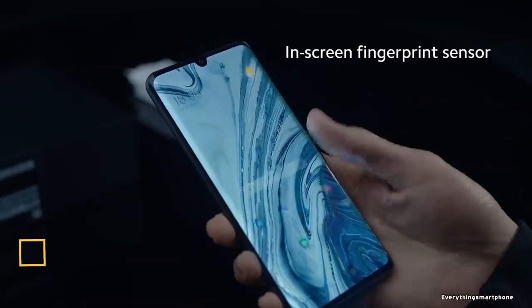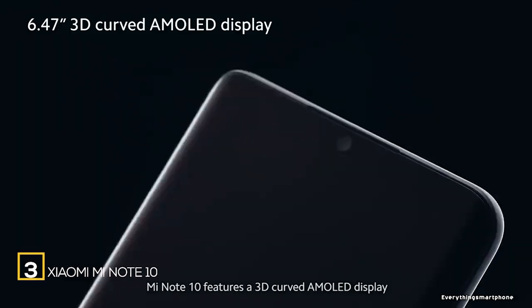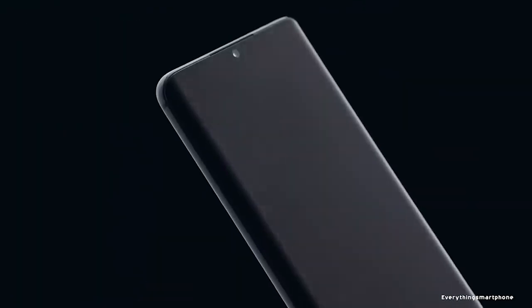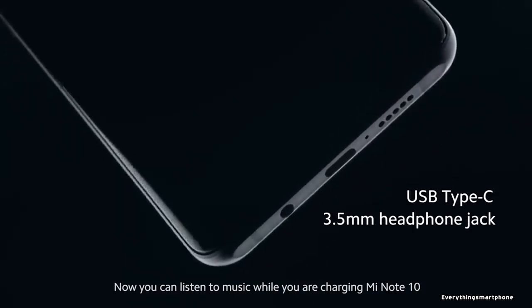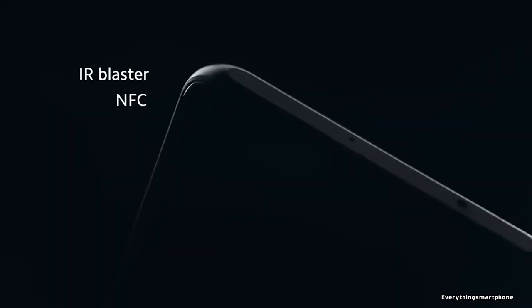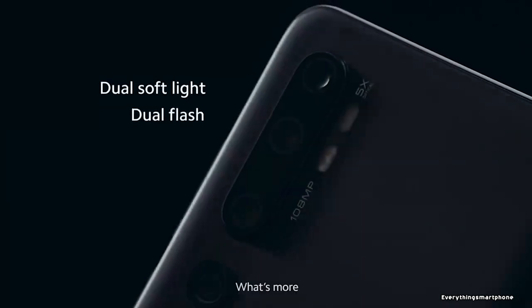Xiaomi Mi Note 10 is available in the market from November 2019. The phone has a 6.47-inch AMOLED touchscreen display with a resolution of 1080 x 2340 pixels, an aspect ratio of 19.5:9, and is protected by Corning Gorilla Glass 5. The Mi Note 10 has no official IP68 rating announcement.